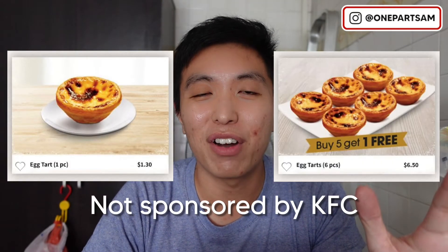And if you buy five, you can actually get one for free. I personally love egg tarts with a crust that is very fluffy, so I really enjoy the one from KFC.